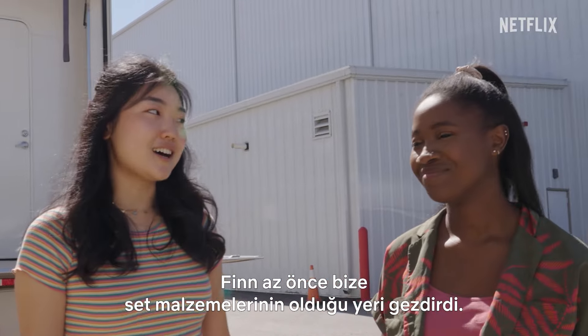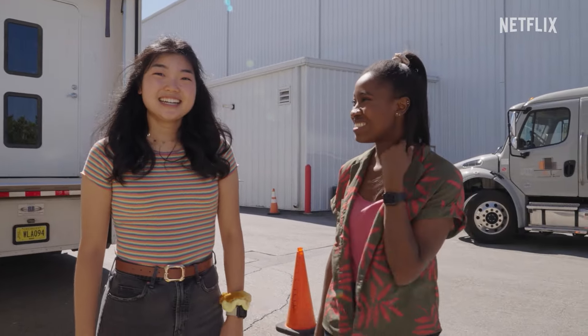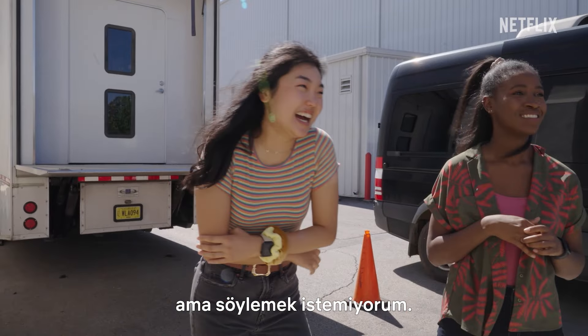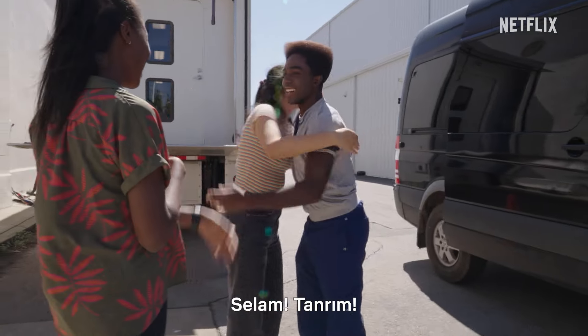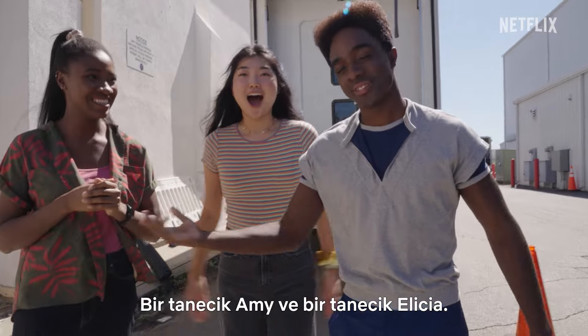We just had Finn take us on a tour of the props house, which is amazing. He surprised us. Now we're at our next soundstage. I have a guess on who's next, but I don't want to say it yet. Is that Amy and Alicia? Oh my God!